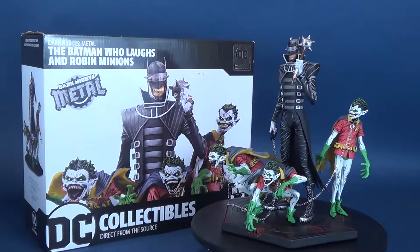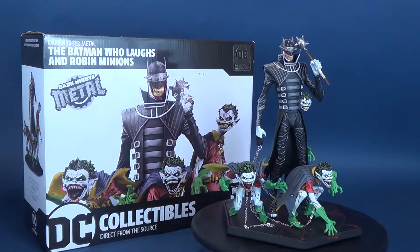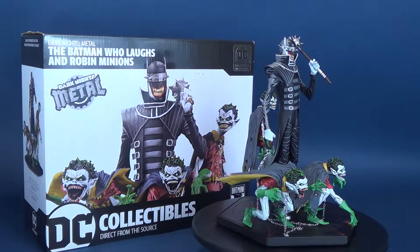When you're smiling, the whole world smiles with you. Here's your look at the DC Collectibles Dark Knight's Metal, The Batman Who Laughs, and Robin Minions.